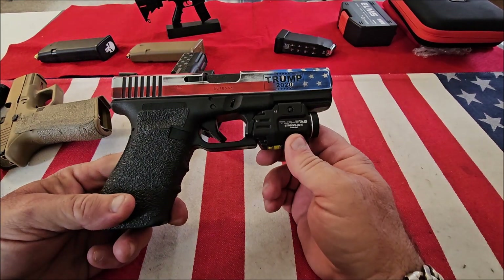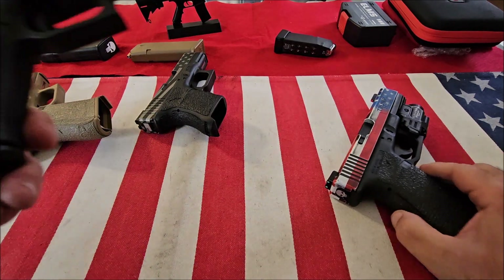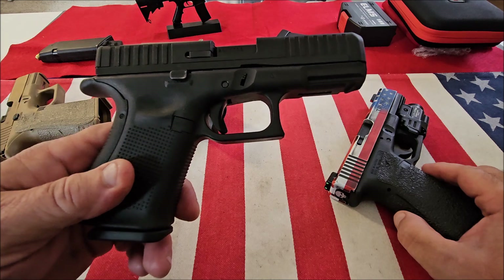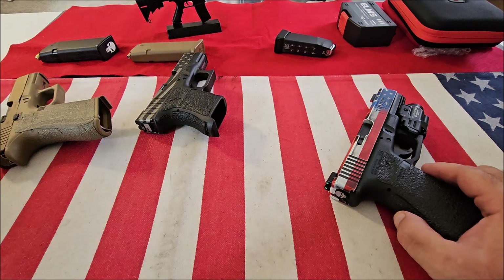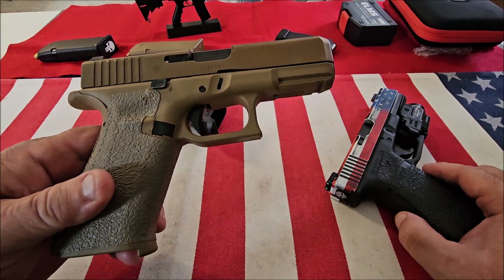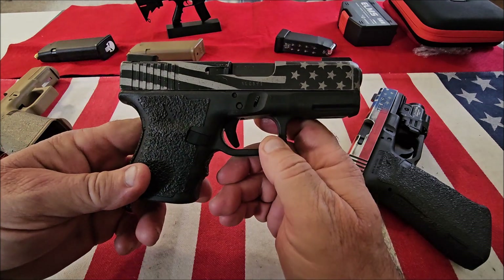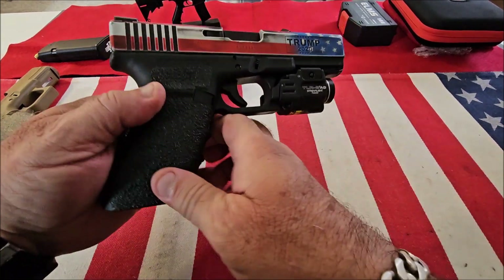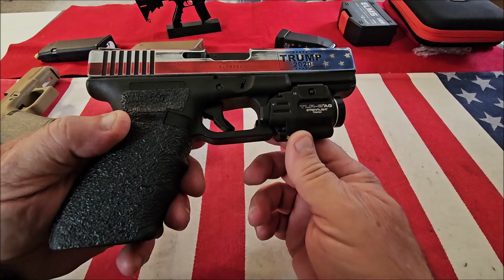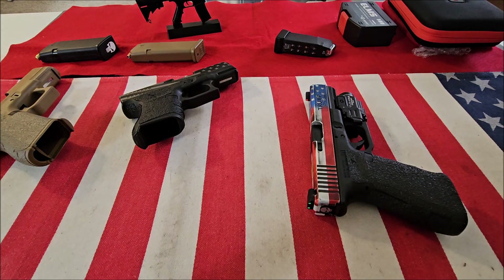So this is my rundown of my favorite Glocks: the Glock 44 in .22 long rifle, Glock 19X in 9mm, Glock 30 in .45 ACP, and Glock 20 in 10mm. I'd like to know what your favorite Glocks are — leave it in the comments. Thanks for watching.